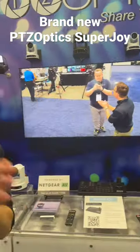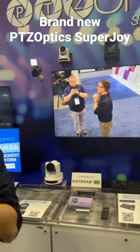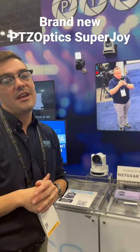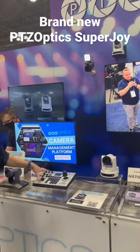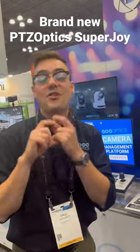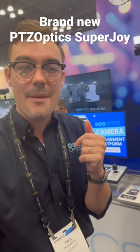The SuperJoy not only supports Sony, it supports Panasonic cameras now and almost any PTZ camera on the market. We've also brought some new features to our PTJoy G4, so check out the website for more details.